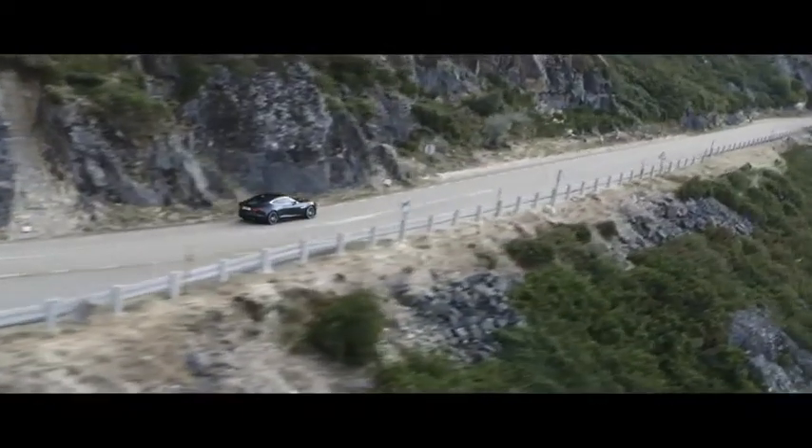It's these features and systems that make the F-Type R Coupe the ultimate Jaguar sports car.